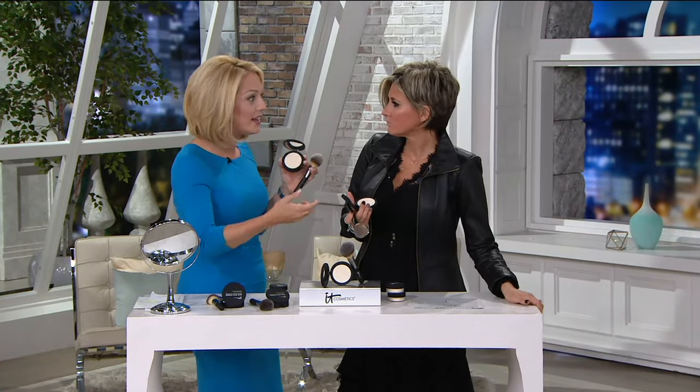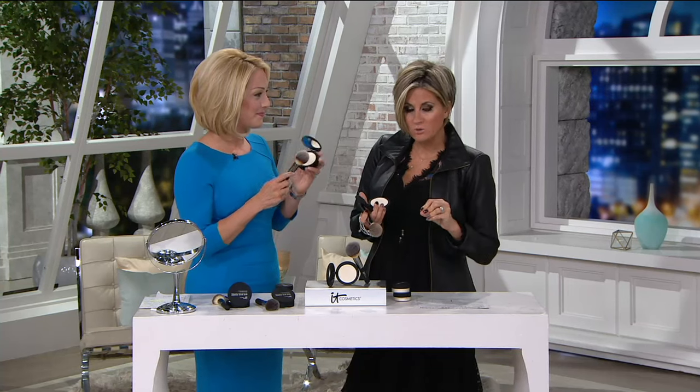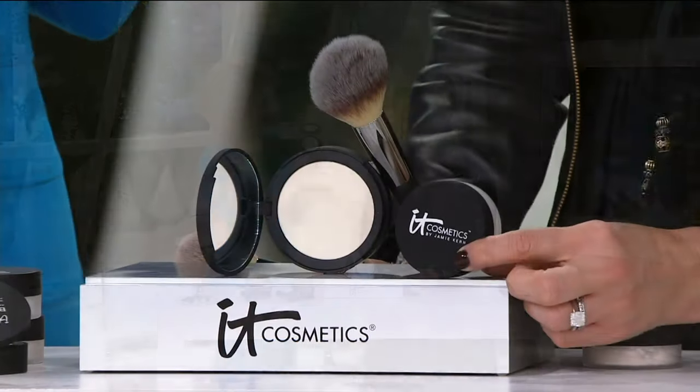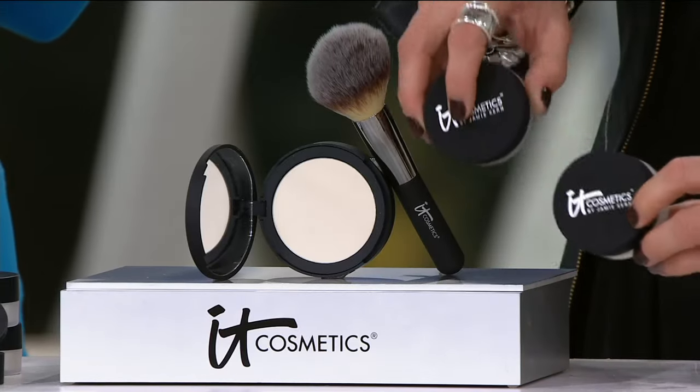It instantly blurs away the look of any imperfections — wrinkles, fine lines, texture. If you want smooth, soft, porcelain skin, this is what it does. It minimizes the look of pores, mattifies oily skin, and sets makeup like a dream — that last stop before you walk out the door. You can place it over your foundation, bronzer, whatever, and it won't alter the color because what looks white is actually translucent.